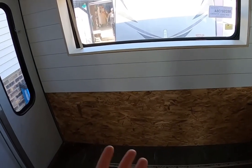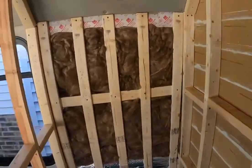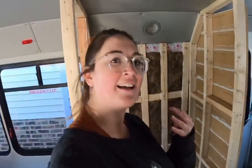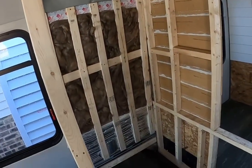Obviously the bed's gonna be here, so that's why that's like that. This wall's done, started on the closet. You gotta have a huge closet, even on the road — you gotta be looking good. So I wanted a big closet, and that's what we did here.